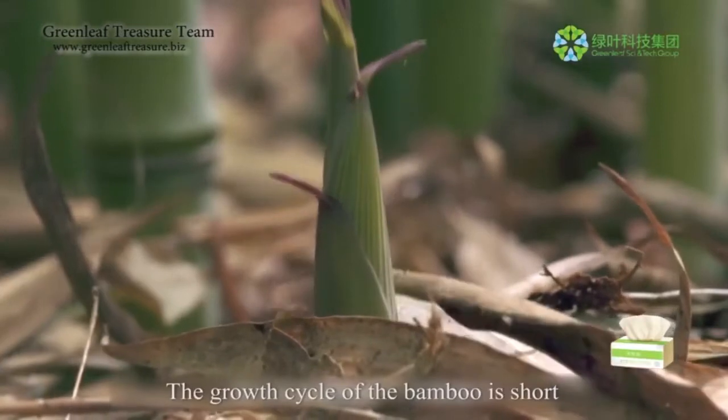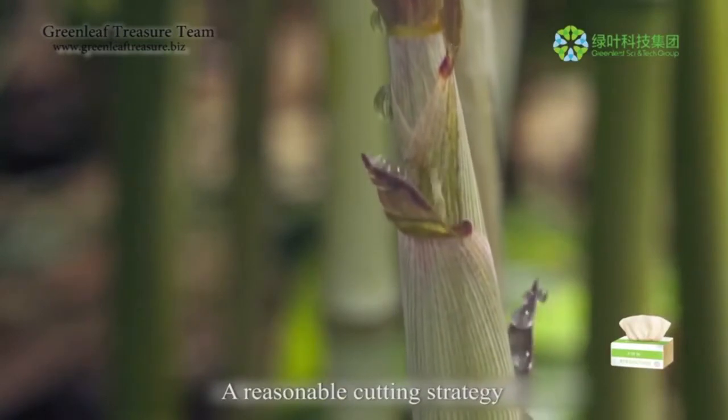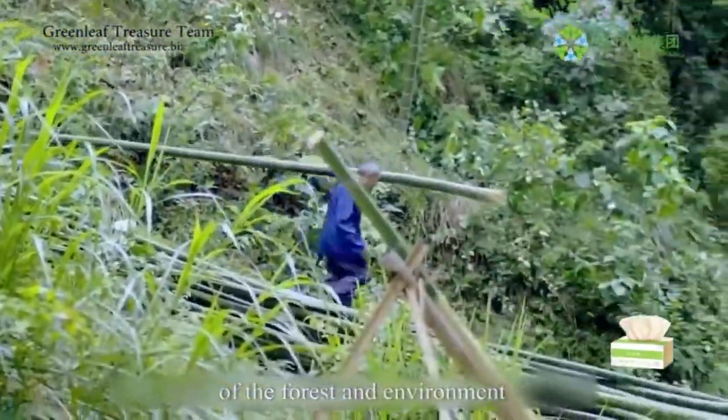The growth cycle of bamboo is short — one year is enough for maturation. A reasonable cutting strategy can guarantee an endless supply, therefore mitigating the destruction of the forest and environment.